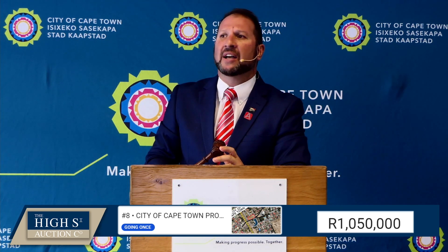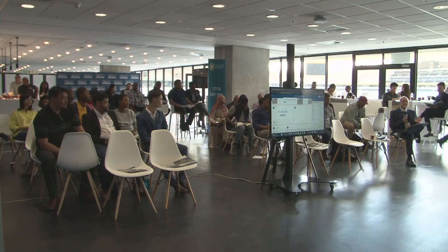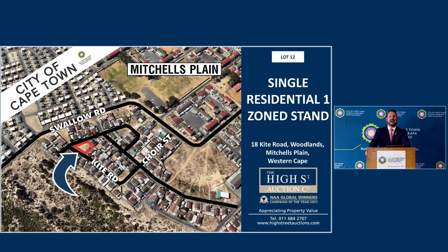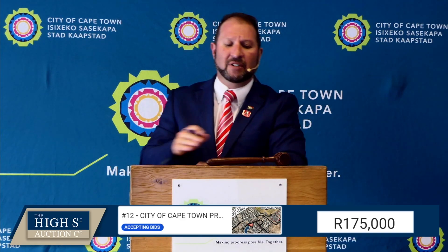Sold at one million and fifty thousand rand, by number five. Lot number 12 — number 18 Kite Road, Woodlands, Mitchells Plain. Opening bid at 150,000. I'll take it. 175 — is he in? 200,000 — have a bit of two now.